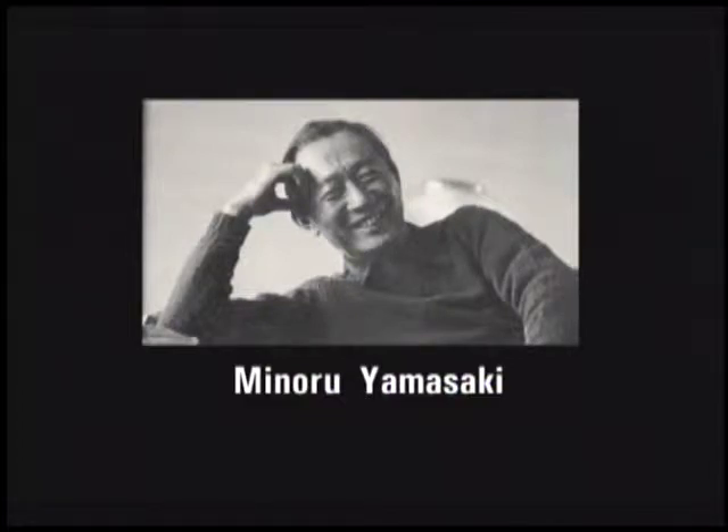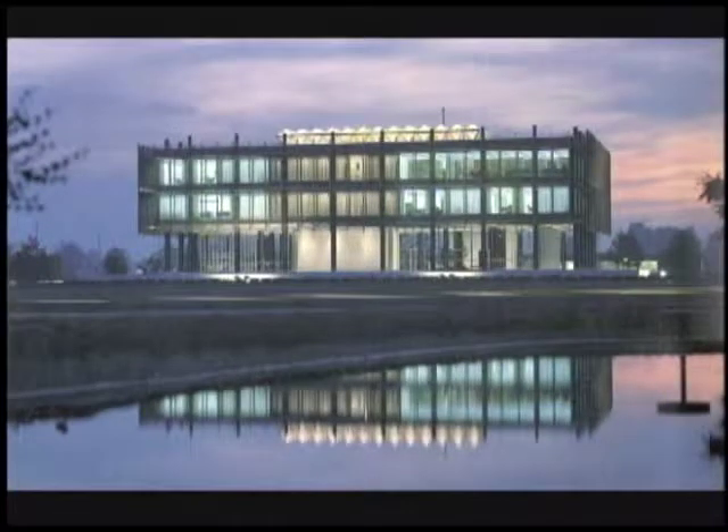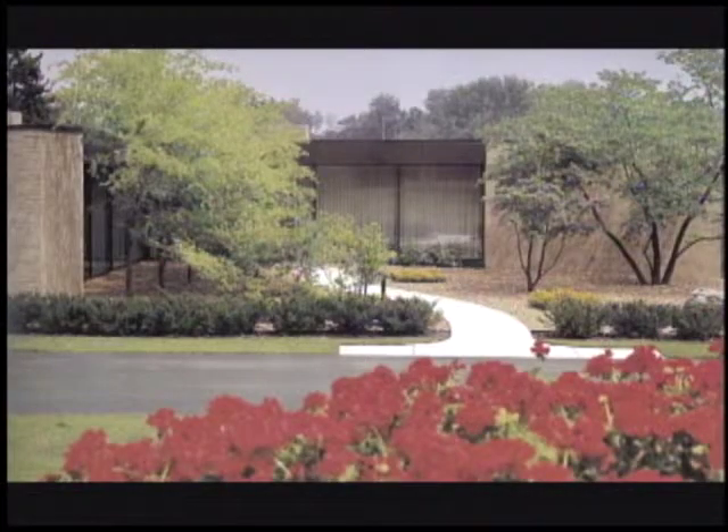Kessler left Gropius' studio at Harvard, came to Detroit, and came to work with Yamasaki, who was the famous Japanese architect who subsequently built a number of architecturally very famous buildings in Detroit, and went on to build the World Trade Center buildings for which he became very famous.